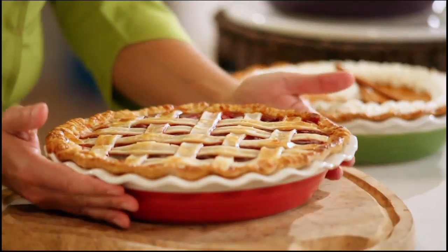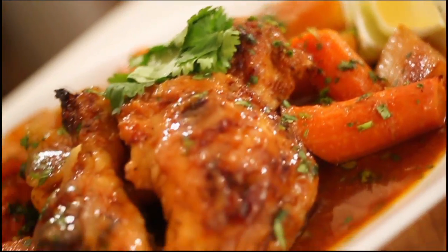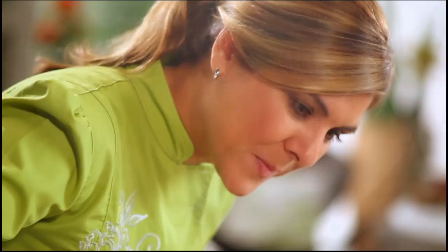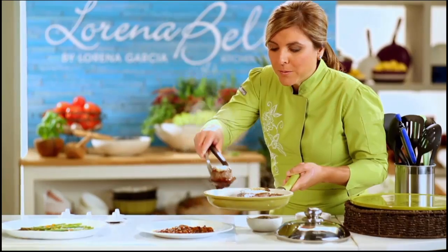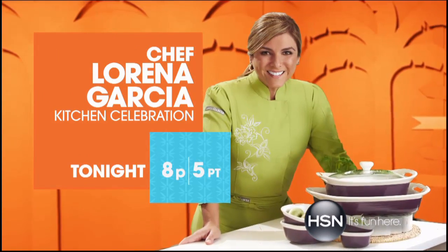For me, the kitchen is all about the love, the commitment that you have to feeding your loved ones. That's my philosophy. How can we do it in a healthy way, in a colorful way, in a way that is fun? That is the key — that you're able, with the right tools and with my help, giving you the right recipes and guiding you through these amazing products that are designed for you to have those moments of love. Join Chef Lorena Garcia tonight on HSN.